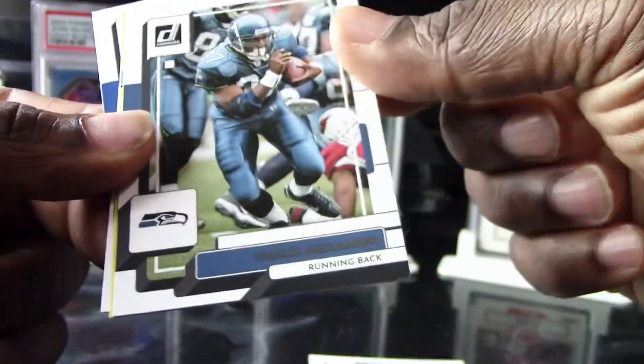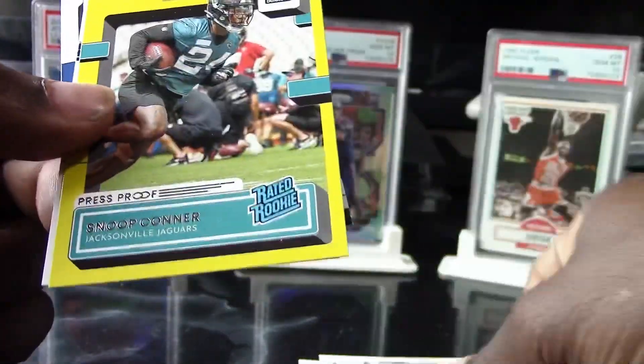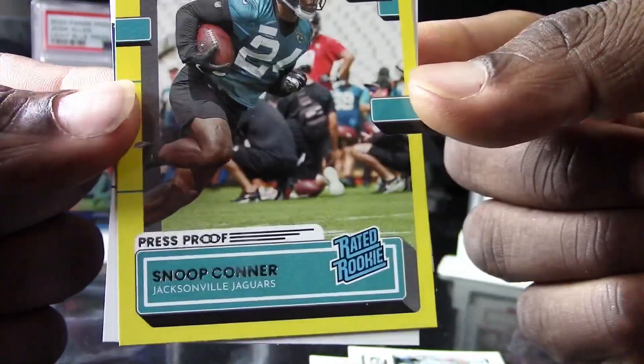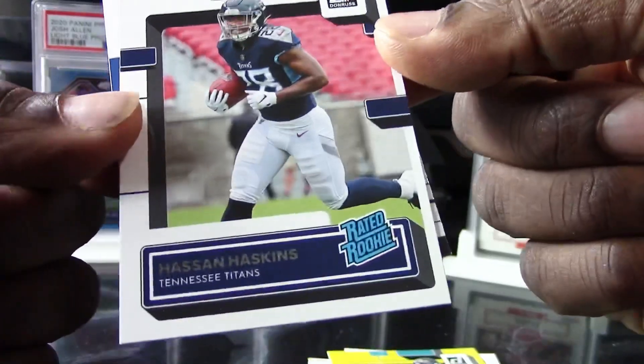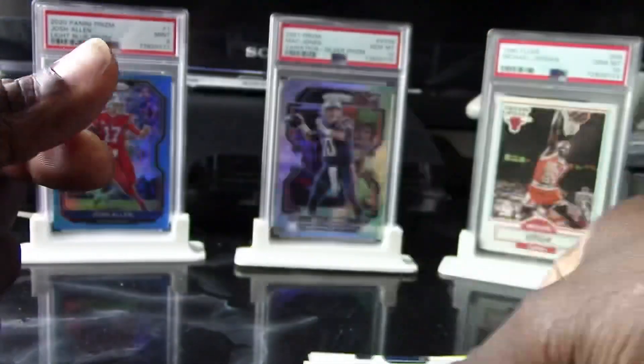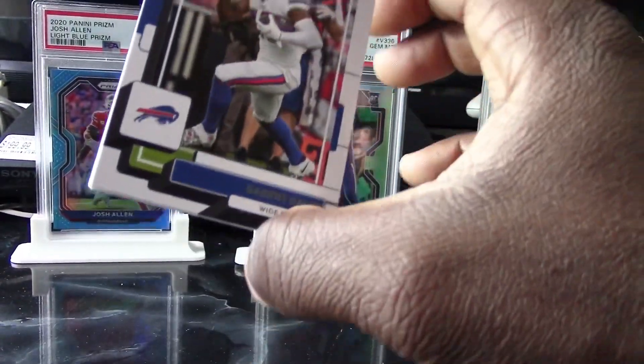We just start off with a Tyreek Hill, a Sean Alexander, and look at this — we got a yellow rookie of Snoop Connor, so very nice. You get a regular rookie card in these packs as well, so if you guys find these definitely stack you some packs. They'll definitely be worth the price.